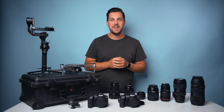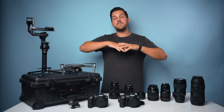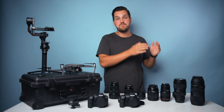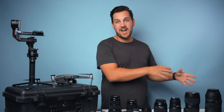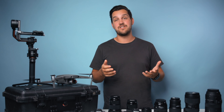Hey guys, my name is Alex and this is the Car Creative. In today's video I'm going to give you a full breakdown on all of the gear that I have versus what I actually use on a daily basis. I know that having all this gear isn't accessible for everyone, and that's why I want to make this video — what do you actually need instead of just getting the coolest stuff.